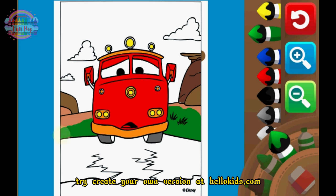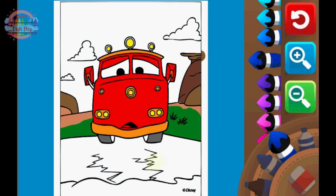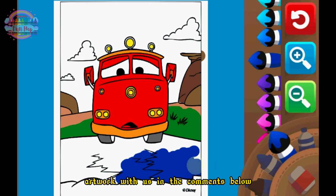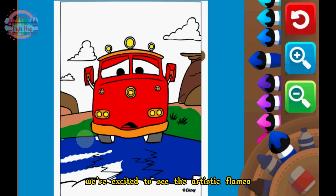Try creating your own version at hellokids.com. Share your completed artwork with us in the comments below. We're excited to see the artistic flames you ignite with Red.